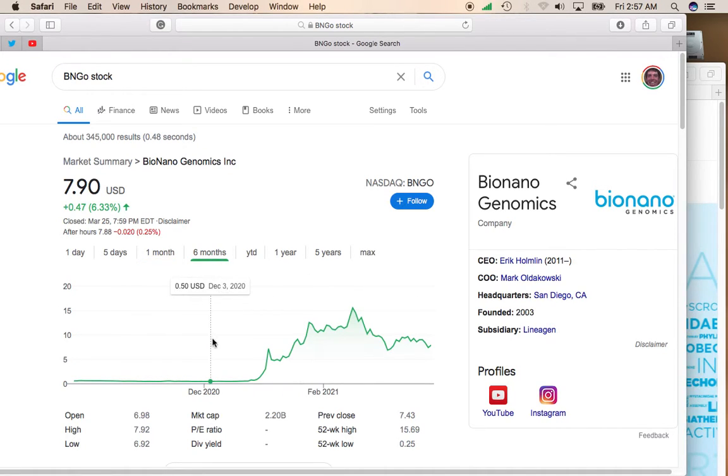Let's go ahead and take a look over the past six months. This stock, at the end of the year, was a sub-$1 stock and then was really hyped up, moved as high as $15.69 a share before being cut in half. I've talked about how a stock that has these huge gains should probably give up about half of those gains before it kind of stabilizes and moves higher.